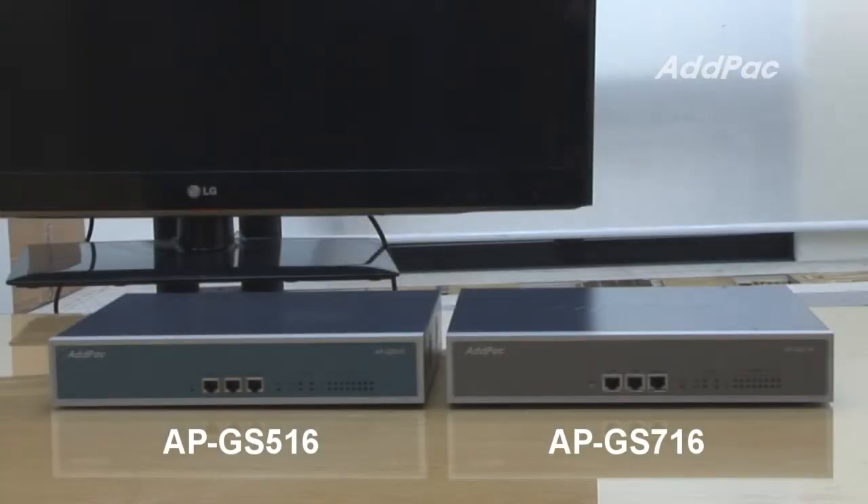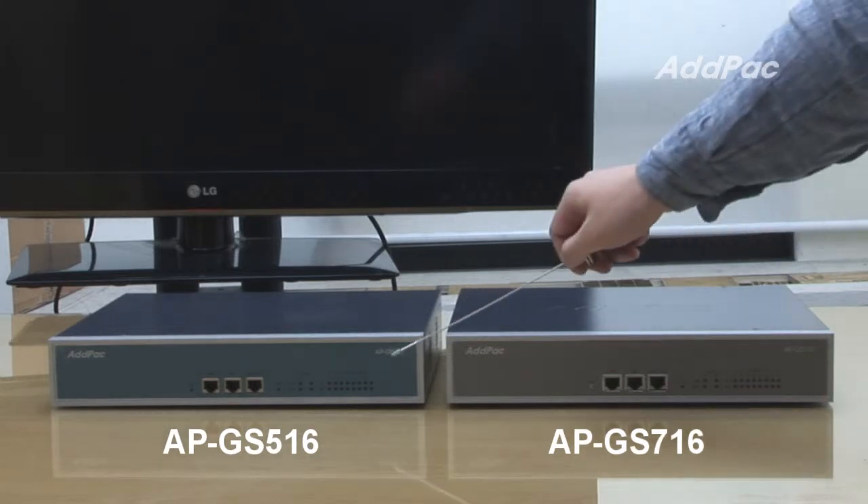Let's find out the features of APGS 716 and APGS 516.